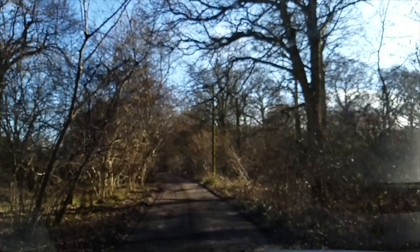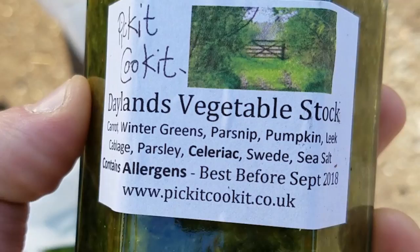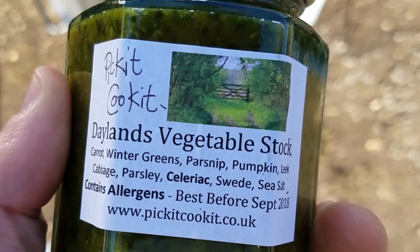We've come around to pick up the next set of vegetables. Today from Pick It Cook It we've got Dayland's vegetable stock — all the winter greens: parsnip, pumpkin, leek. You can use it in anything: gravy, risotto, soup. It's preserved in sea salt — just vegetables and salt. Simple, just the way I like it.